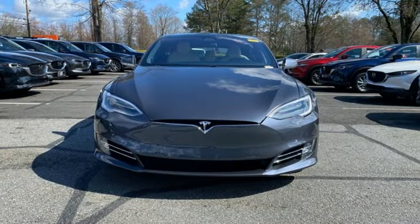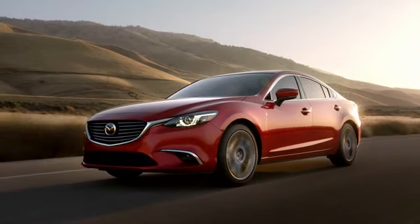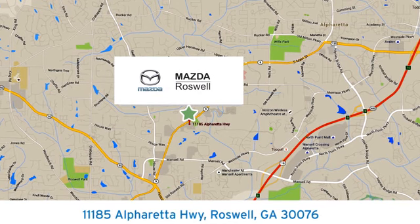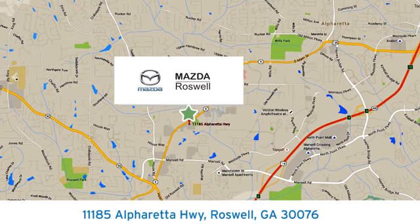There's even more to see in person. Take it for a test drive today. For your cure for the common commute, visit today. We're conveniently located at 11185 Alpharada Highway in Roswell, Georgia.